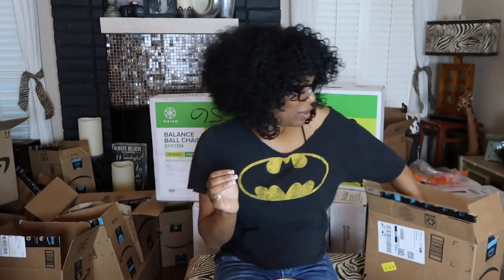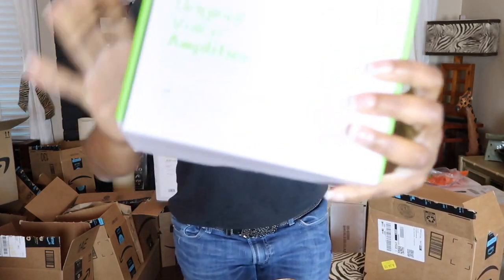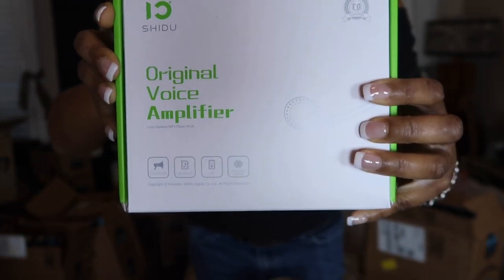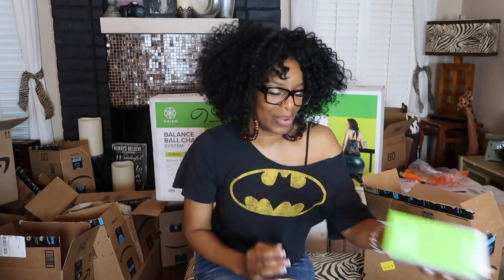The other thing I got — it was on the wish list — depending on the size of my class, this is a headphone amplifier. So if I'm doing a special project or if I need to get the attention of the class, my voice can be amplified throughout the room without yelling. Honestly, I just thought it was so cool, so I put it on my wish list and somebody got me this. And I'm so excited about that.